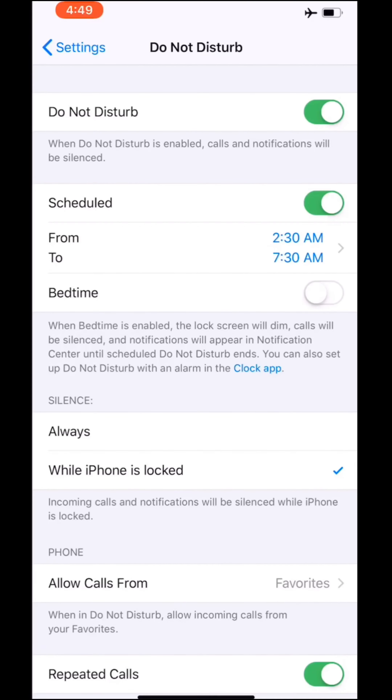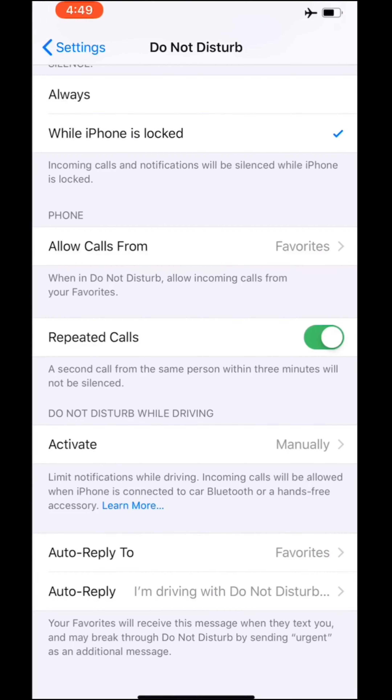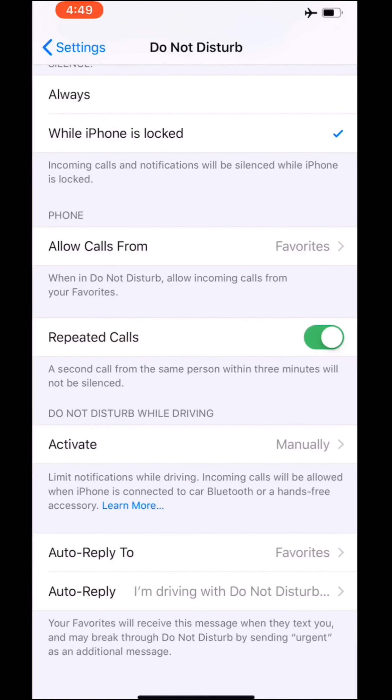If you're concerned about emergencies, you have the option to allow calls from favorites. I also have the option to allow repeated calls, in case somebody's really spamming you and they need to tell you something important.